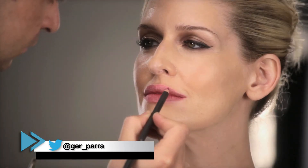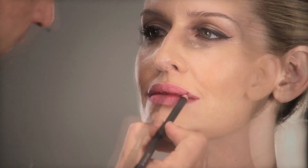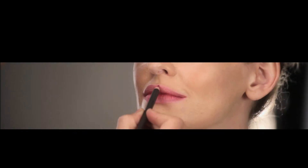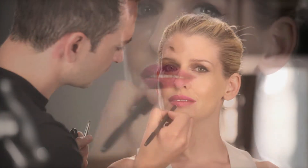Lo primero que debes hacer es utilizar un delineador lo más parecido al tono de tu lipstick. Comienza a delinear el borde de tus labios de la manera más precisa que puedas. Después, con el mismo delineador, rellena todos tus labios. Procede a aplicar el lipstick.